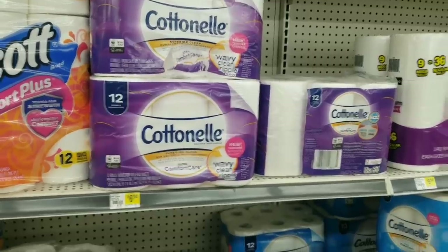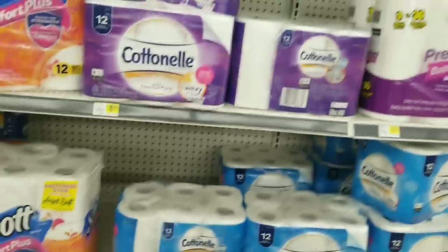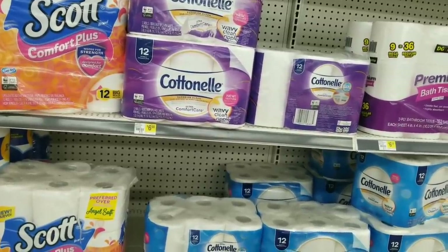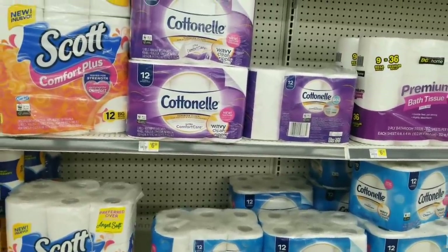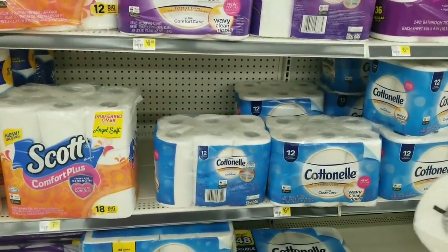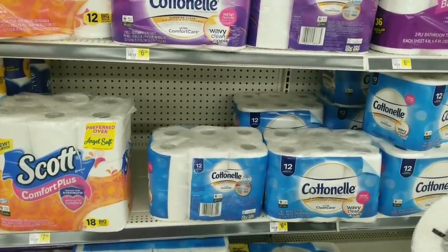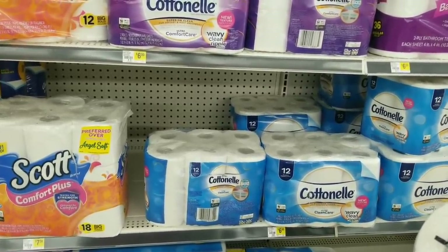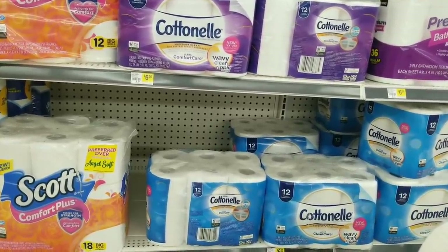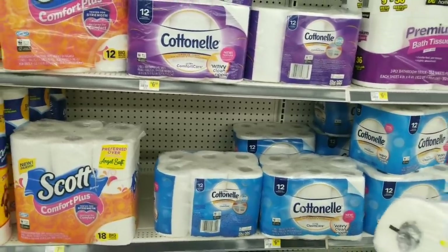Regular price of these Cottonelle toilet paper, the 12-roll, is $6.50. So 10% off and then an additional 50% off would make your price at the register $2.95. On top of that you can use coupons if you have any. Almost always there are printable coupons available on the Cottonelle website — it's kind of easier to just go to lozo.com. If there are any coupons I will put that information on my website poweredbycoupons.com and in your printable document.